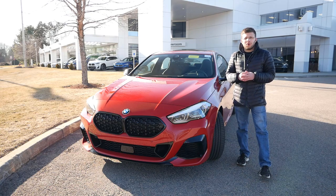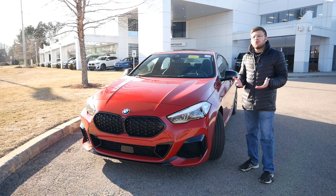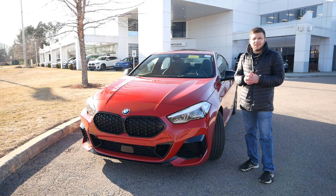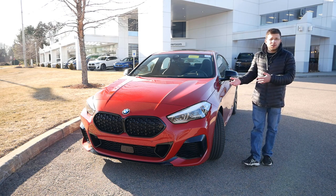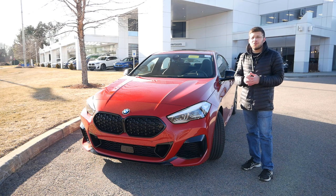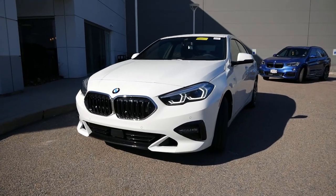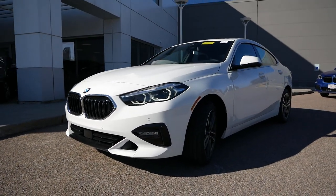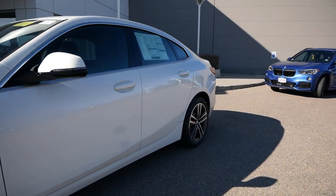Hey everyone and welcome to Boston Auto Blog. It seems as though almost every single year BMW introduces a new vehicle to the United States, and this time it's the 2 Series Grand Coupe. I want to give a huge shout out and thank you to Herb Chambers BMW Sudbury in Sudbury, Massachusetts, because not only are they providing me with this M235i for this review, but they also let me test out the 228i Grand Coupe as well to compare both models and see which one might be the better option for you.